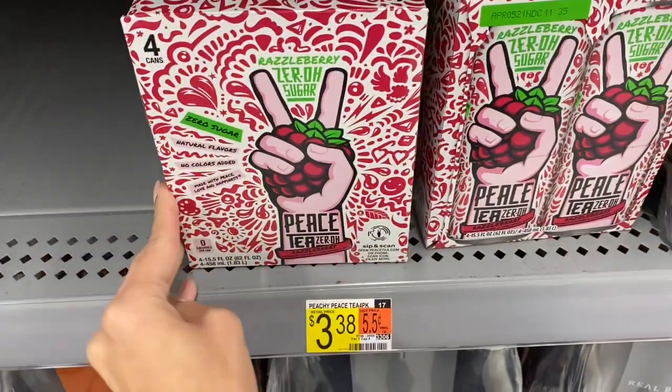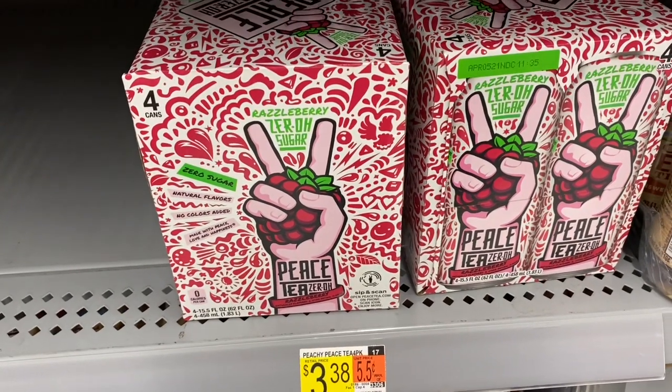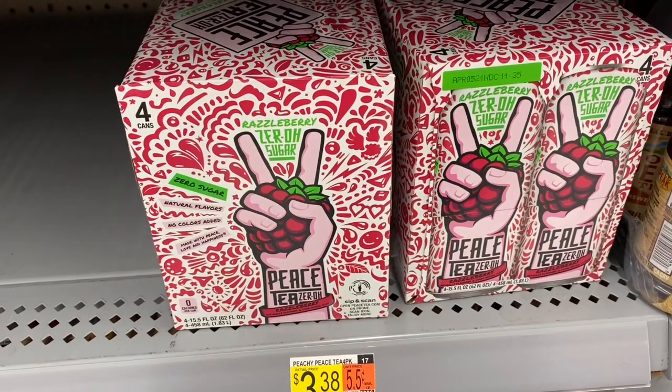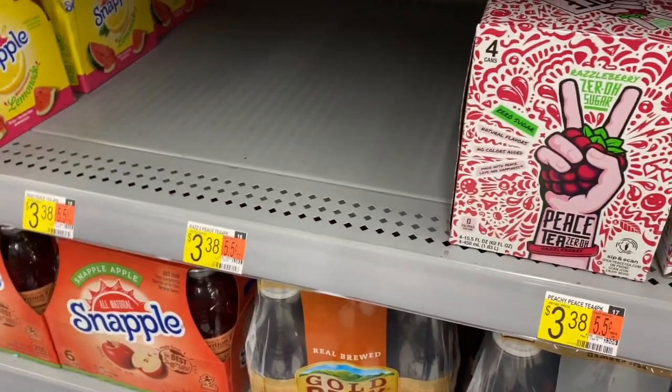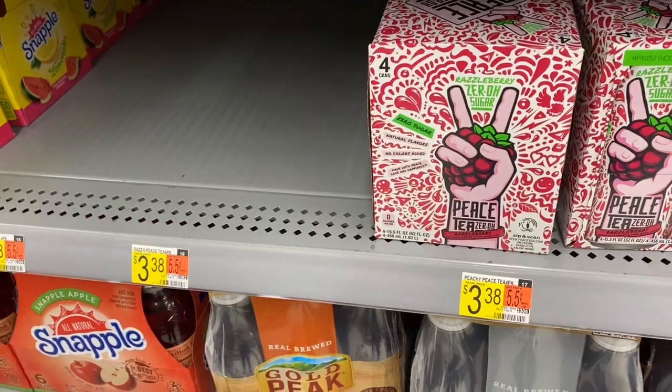If you like the Peace Tea, a four-pack of these is $3.38, but we're getting back $1.16 on Ibotta. So your final cost would be $2.22 for these, or about $0.55 per tea. Not too bad of a deal, especially if you like them. They have a few different flavors — my store only has this one, but definitely something to try.